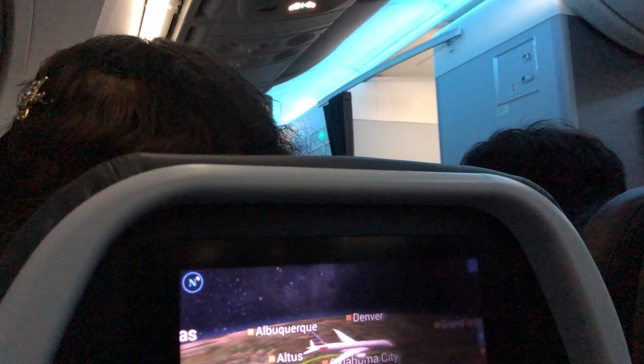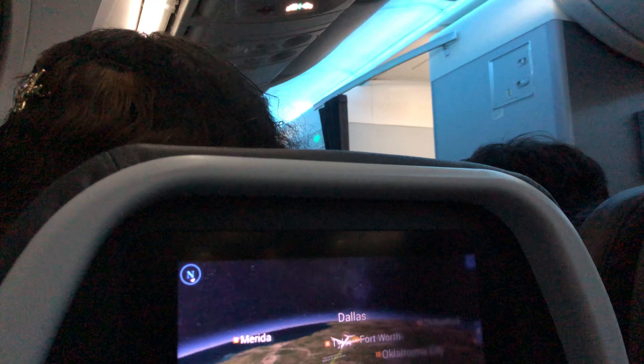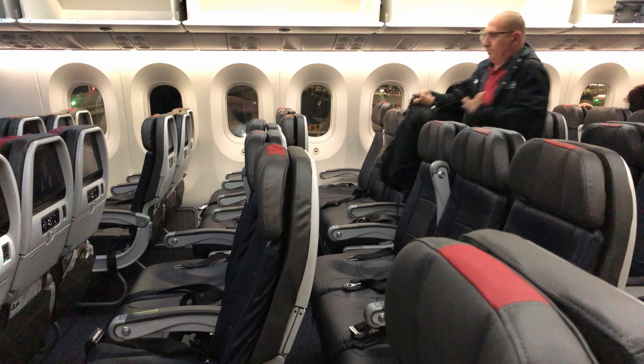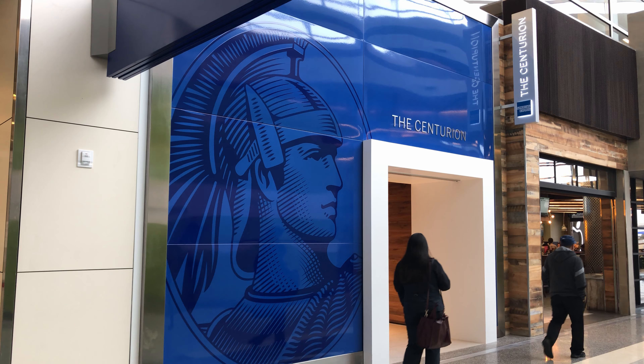As this was a fairly standard domestic route, I'll spend much of this review discussing the overall shortcomings and lack of vision of American Airlines. If you want to skip this discussion and the Centurion Lounge to jump straight to the flight, click on the timestamp link below.